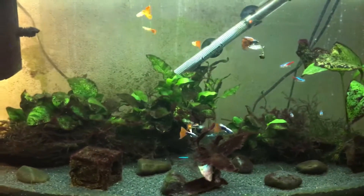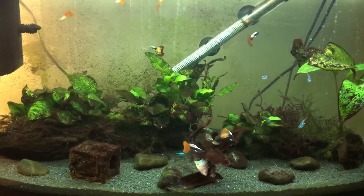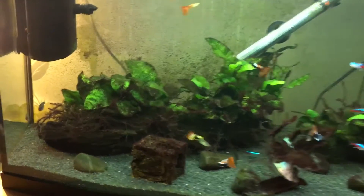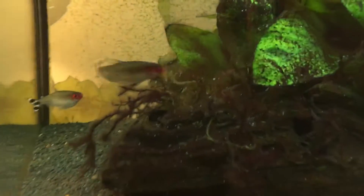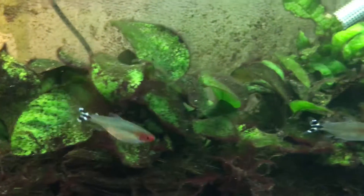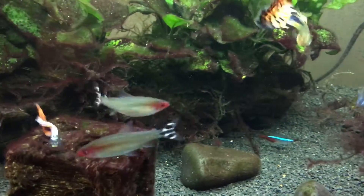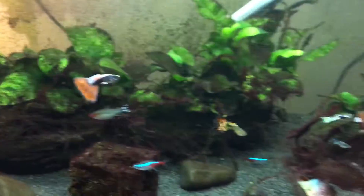I've got Tetras — Neon Tetras — and I still have one adult catfish in there. I still have some of the rummy noses, though they're a bit camera shy. Just two of those now; the other ones didn't survive for some reason.